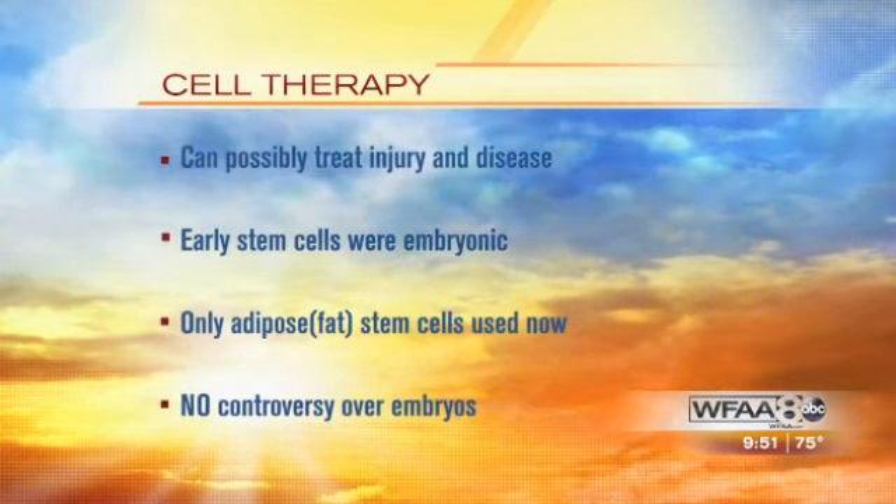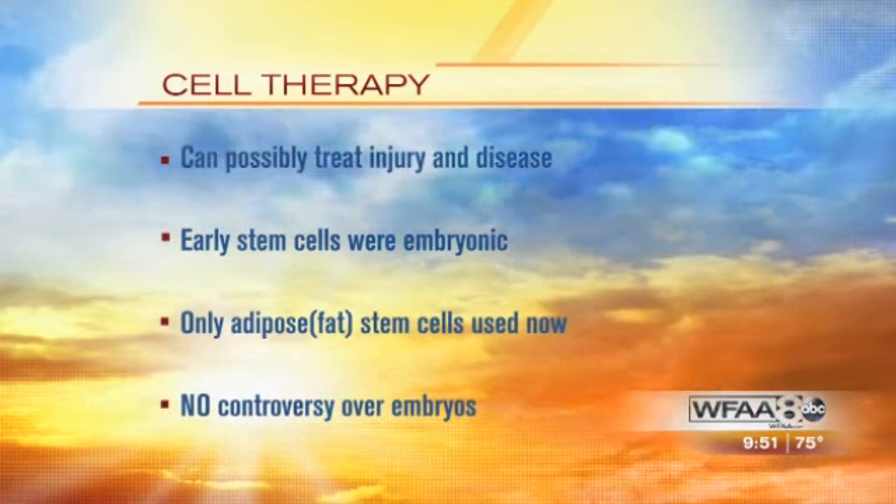They're not from embryos, they're not from other persons. We can test the quality of the cells in the office and make sure that we have adequate numbers and that they're alive. So all of the controversies that have surrounded stem cells — this process of giving you back to you has really gotten around that controversy. You're not pulling from a secondary source; you're pulling your own stem cells.